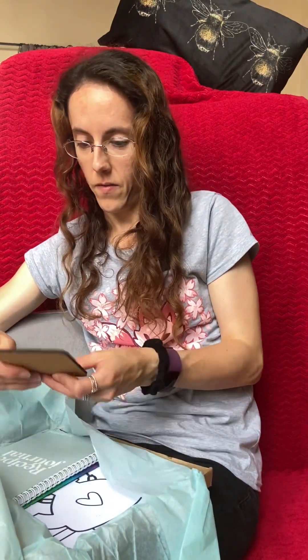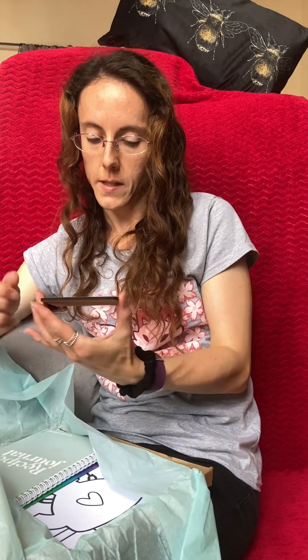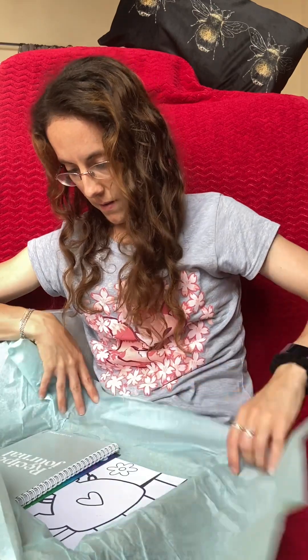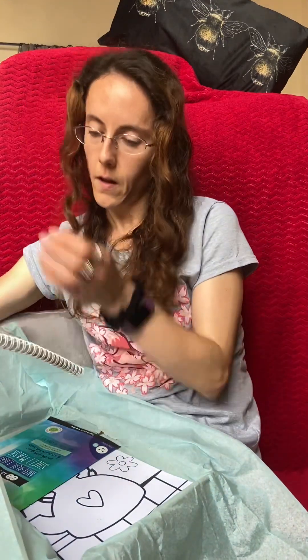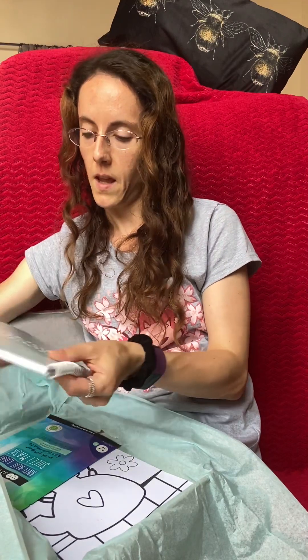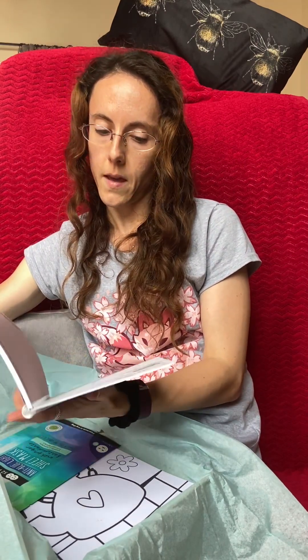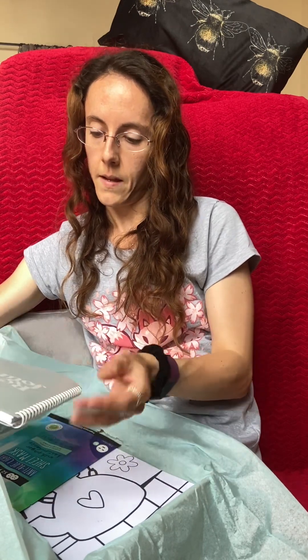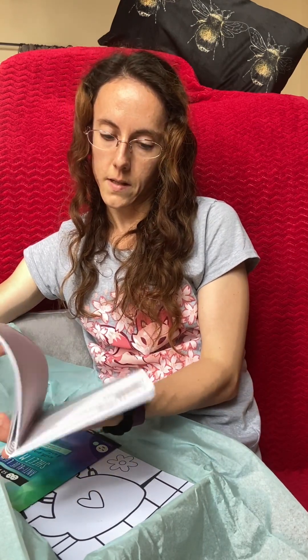What else do we have? We've got a lovely coaster. That looks like a treat box original product to me. We've also got a recipe journal, and that's really nice. I don't do a huge amount of baking, but I do do a lot of cooking. So it's really, really handy to be able to write down your own recipes, isn't it?